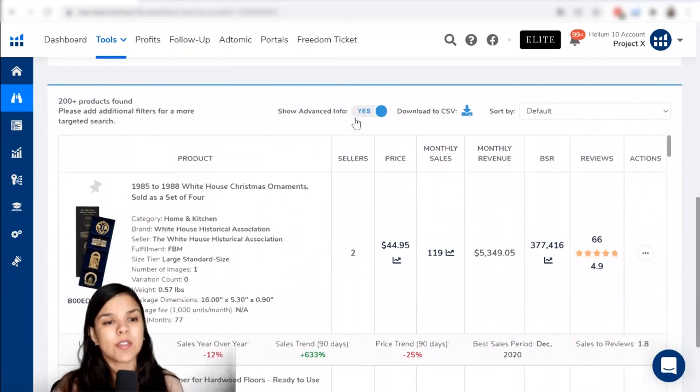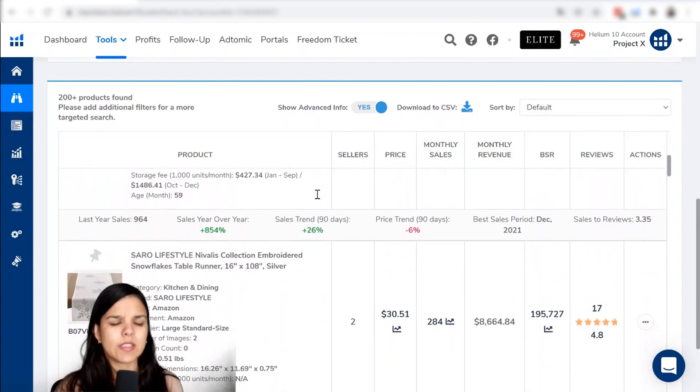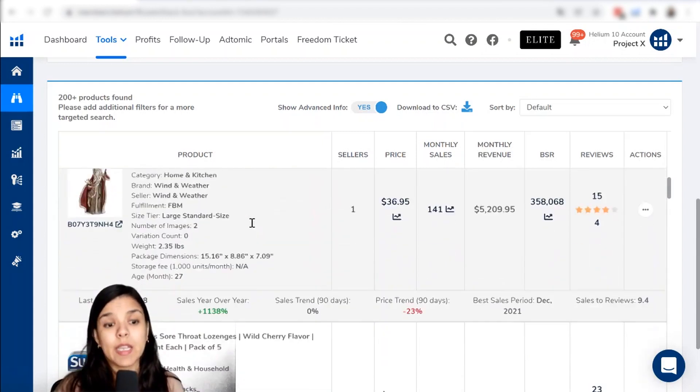Okay, so we get over 200 products here that the tool has found for us — a ton of different products. The first thing we want to confirm is that the search results are within the parameters we chose. This one here has up to two sellers, which is great because that's what we wanted. It's in the price range we were looking for. And it only has 17 reviews, which is great. It has 4.8 stars, which is kind of high, but with only 17 reviews, perhaps we can launch something in this niche and get more reviews on that.